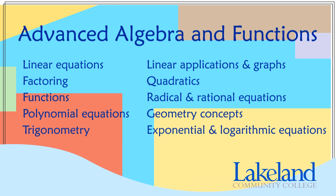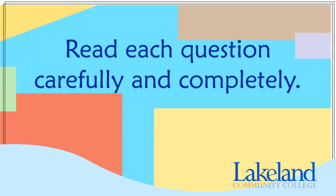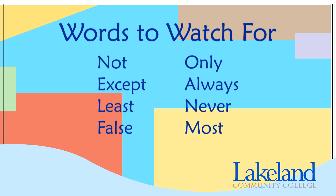Now that you know what's on the test, let's talk about some strategies for doing well. First, and maybe most important, be sure to read each question carefully and completely. Don't start answering the question before you have read it all and know what information is given and what the test is asking for. When you read through the questions, be sure to look out for words such as not, except, least, false, only, always, never, most. These words will change which answer you should pick.